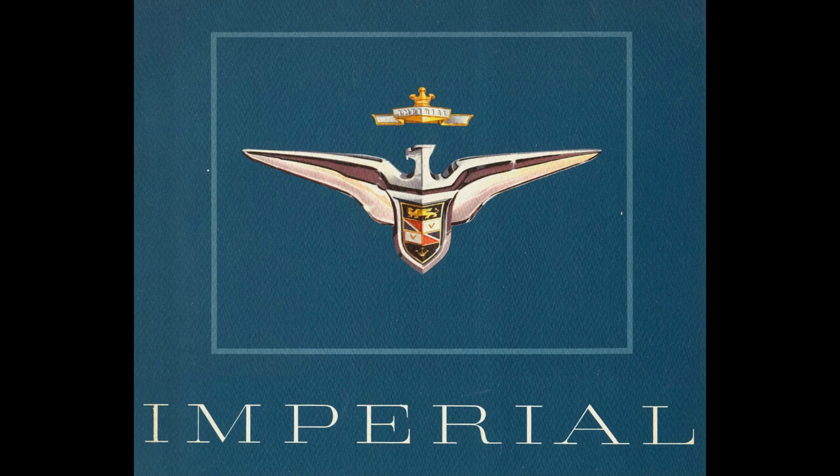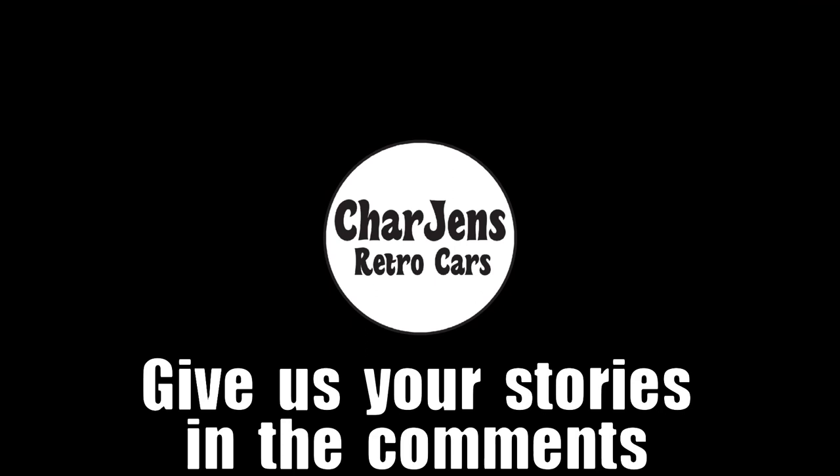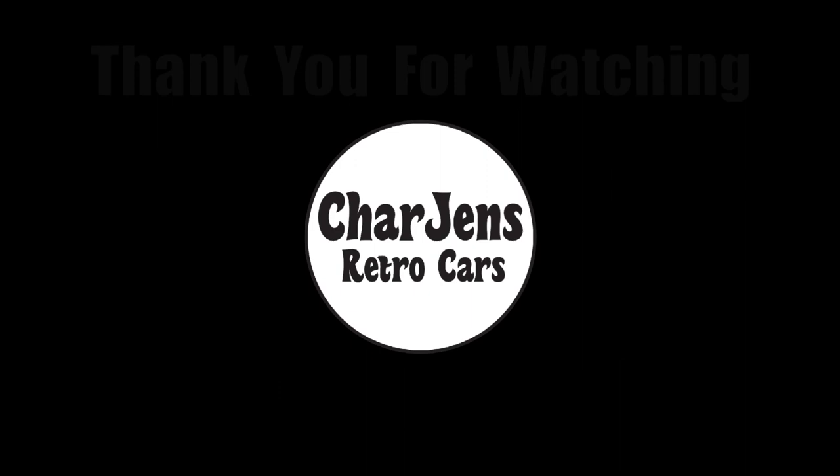With the forward look design program in place at Chrysler, this forced other automakers to push the design envelope. In the era of big fins, the Big Three all got on board and produced some of the most memorable cars in American history. Thanks for sticking around to the end. I hope you've enjoyed this look at the 1956 Imperial model lineup. Stay tuned, subscribe, and click the bell icon to know when we have more videos in the future where we will look back at other great American cars and trucks. We'll see you next time.